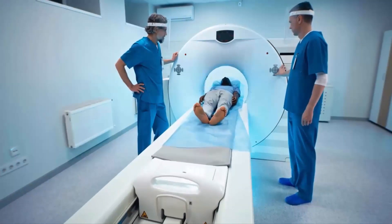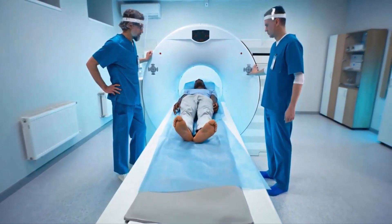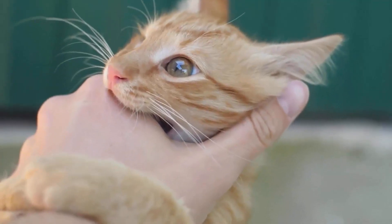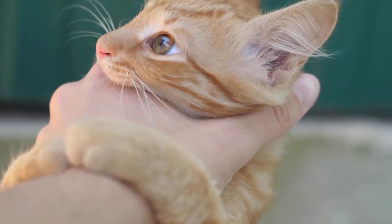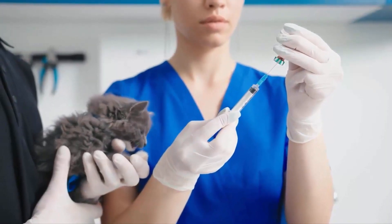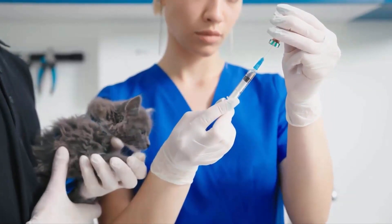Rabies is a viral disease that affects the nervous system and is transmitted through the saliva of infected animals, including cats. It is a life-threatening condition that can be transmitted to humans through bites or scratches from infected cats. Rabies is preventable through timely vaccination of cats and avoiding contact with stray or unfamiliar animals.